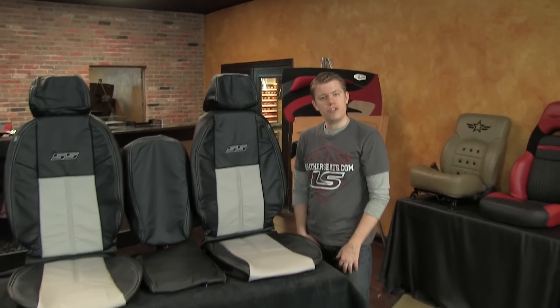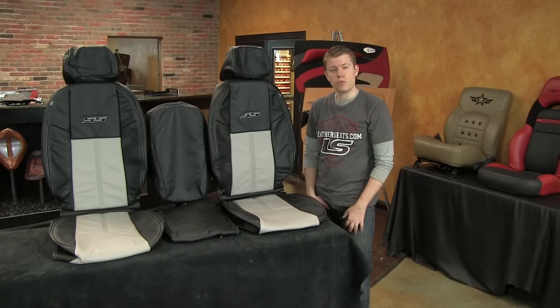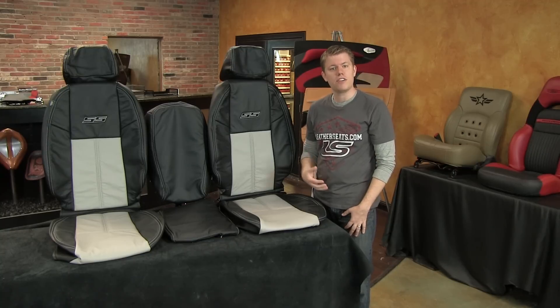Hi, it's Tim at LeatherSeats.com. Today I wanted to show you a leather kit we just finished for the 2007-2013 Chevy Silverado Crew Cab. Our customer came to us with a 2010 Silverado that they were doing an SS conversion on. With all the money going into the conversion, they were definitely wanting to upgrade the boring factory light titanium cloth interior.